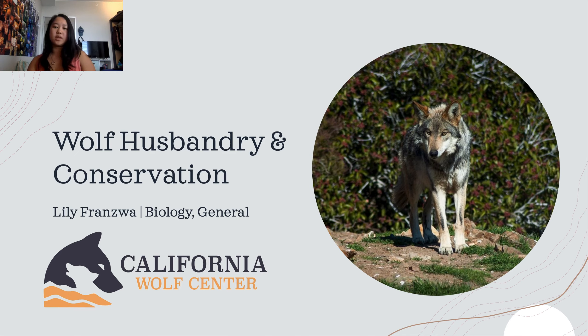Here are some extra resources to learn more about wolf conservation and Mexican gray wolf recovery. Thank you for joining me and learning about wolf conservation. The wolves of the California Wolf Center would also like to thank you.